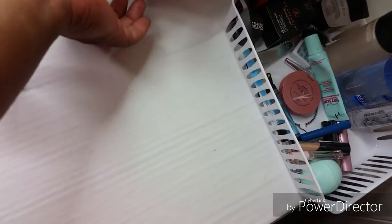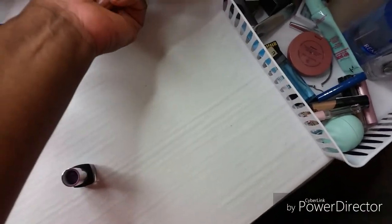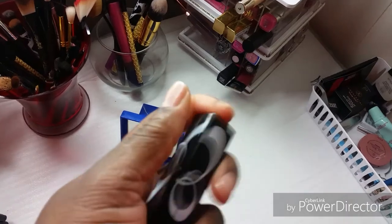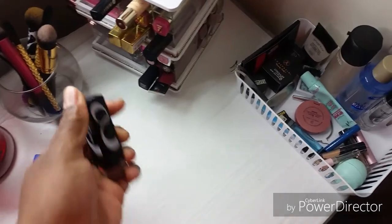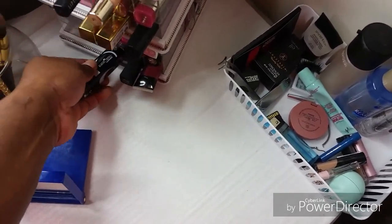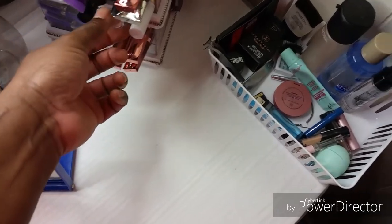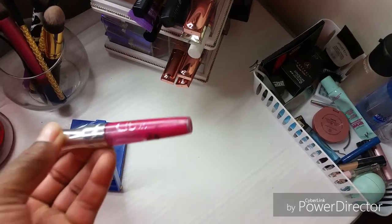Black Opal. Is it Black Opal? Yeah, Black Opal. This is from Black Opal in Berry Wicked. And this is from Remy Rondon 3D Lip.